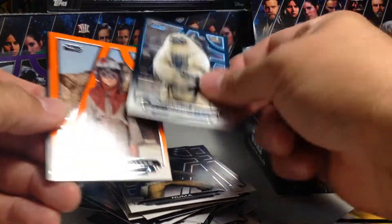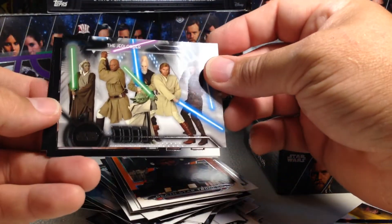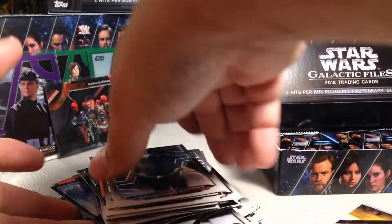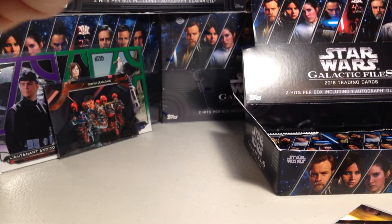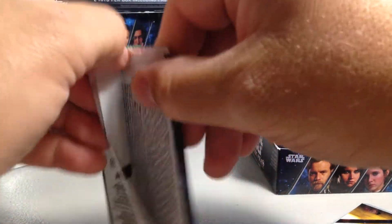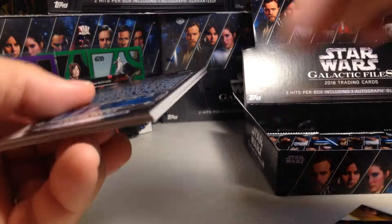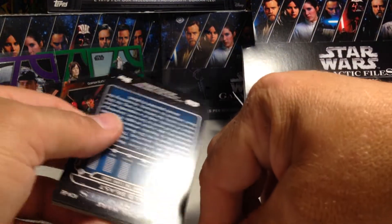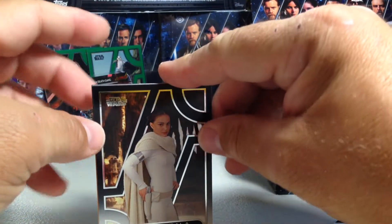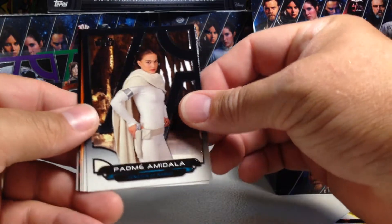Numa, Morath, Anakin Skywalker orange, Death Star Trooper orange, The Jedi Order, Pons Limbic, Yoda, Death Star Gunner. You know, as bad as the Han Solo set was, I have to admit the Last Jedi Series 2 and this set are really awesome — some of the best ones I've done, as far as value and fun.